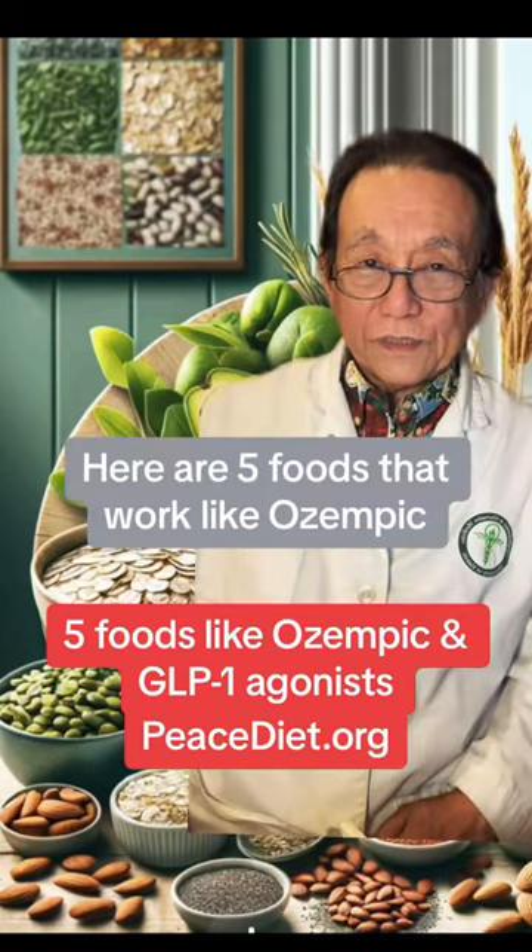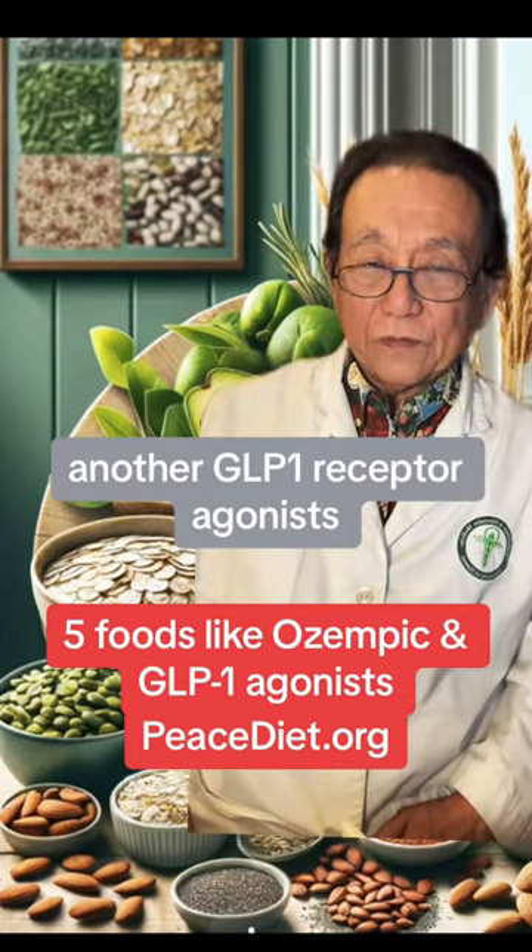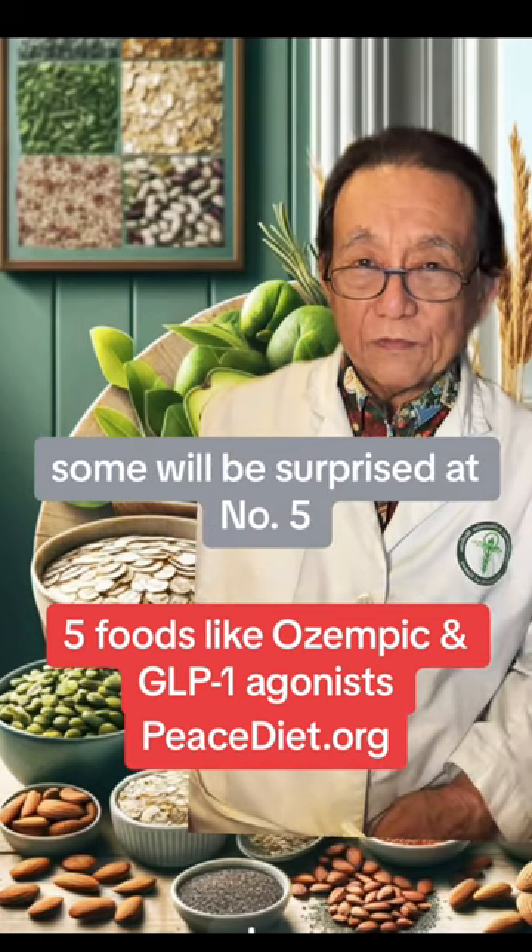Here are five foods that work like Ozempic and other GLP-1 receptor agonists. Some will be surprised at number five.